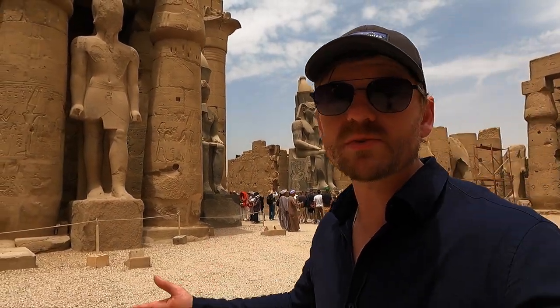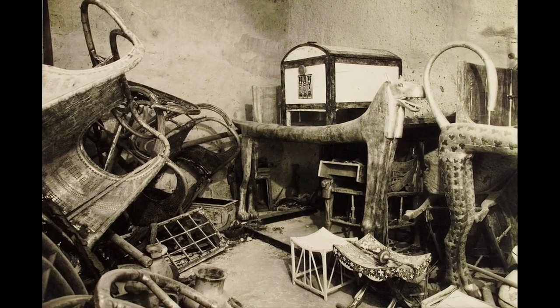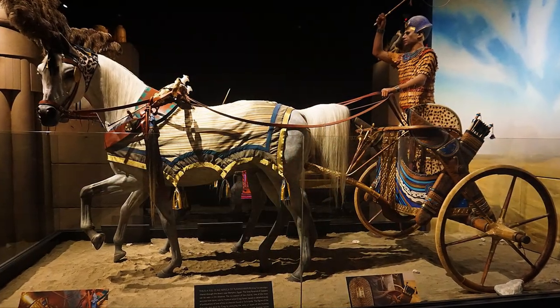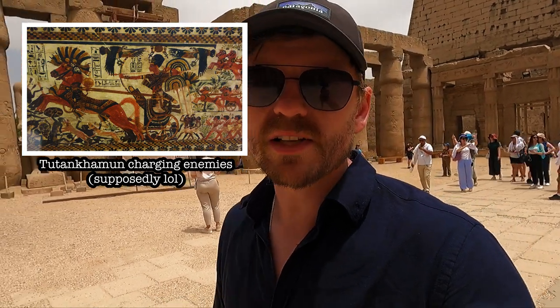Unfortunately there were battles with the Nubians and also the Asiatics, so he wasn't entirely successful. His tomb contained body armour, a military stool, and bows — Tutankhamun was trained for archery. But it's thought he may not have actually participated in these battles because of certain health issues — for example, they think he may have had some issue walking because they found a number of canes in his tomb, though canes were also associated with wealth. Due to his young age at least, it's likely he wasn't actually involved in those battles himself.